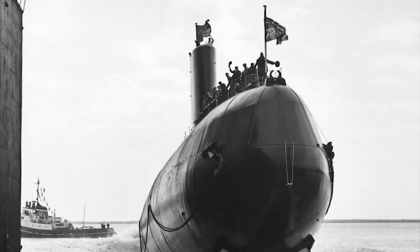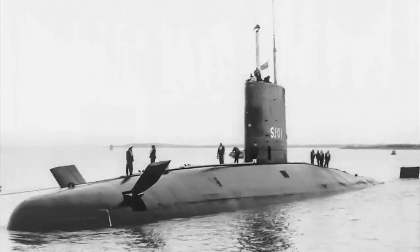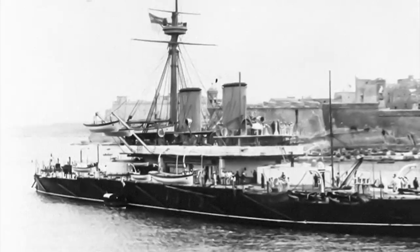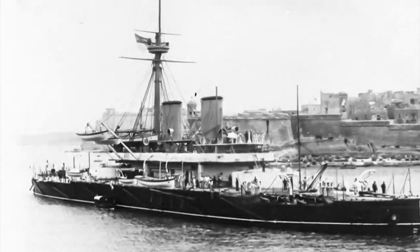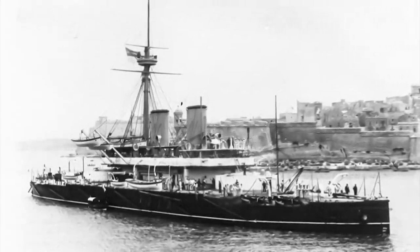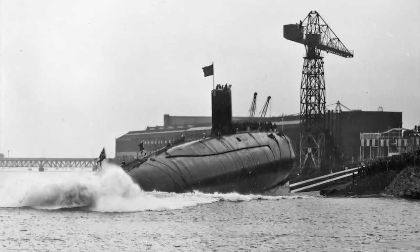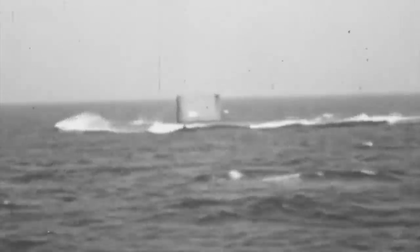HMS Dreadnought S-101 was laid down on June 12, 1959, and launched by Queen Elizabeth II on Trafalgar Day on October 21, 1960. She was the seventh ship from the Royal Navy to bear the name Dreadnought, the first dating all the way back to the early 1800s. The weight of the name was undeniable, as most of the namesake ships achieved great success and many firsts in Royal Navy history, including one of the first ironclad turret ships and the first large warship with turbine machinery. The fully operational nuclear reactor was installed in 1962, and the submarine was officially commissioned into the Royal Navy on April 17, 1963, all on time and budget due to the successful collaboration between the two nations.